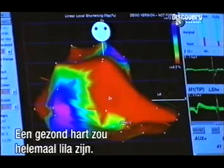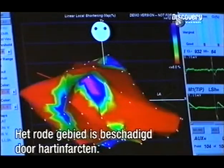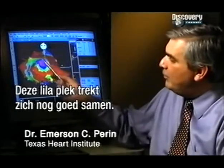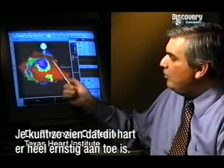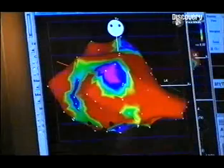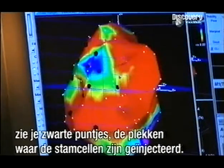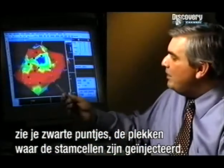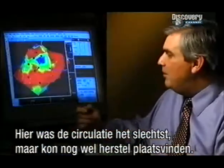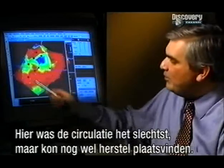In a healthy person, this would all be purple. The red areas show where his heart has been savaged by heart attacks. Here you can see a purple spot — this area contracts normally. So you can tell immediately that this heart is very, very sick. If we lift this heart up and look at the bottom surface, these black dots are the actual sites in which we have injected the stem cells in the area most needing better blood supply, better blood flow, and where there was potential for recovery.